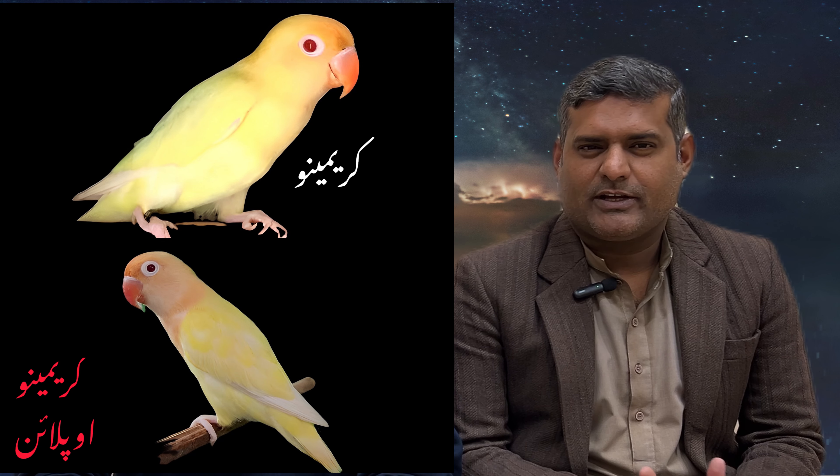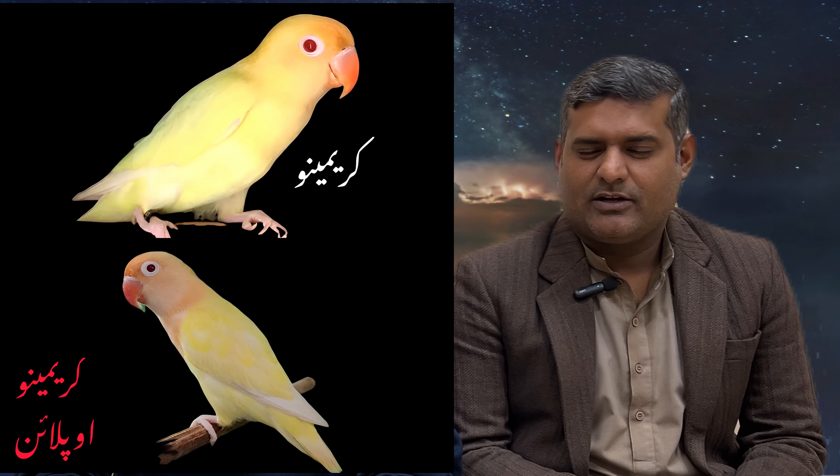We will start with crimino appliance — what is the mutation, its history, and how it works. Crimino: it is a yellow bird with red eyes. It has melanin reduction. When you combine two things — one bird adds and the second is the tail bar — crimino applies. Sometimes you get melanin reduction with red eyes, but the tail bar is always prominent, and that's how you can identify the trend.